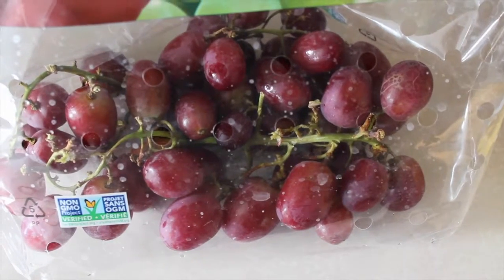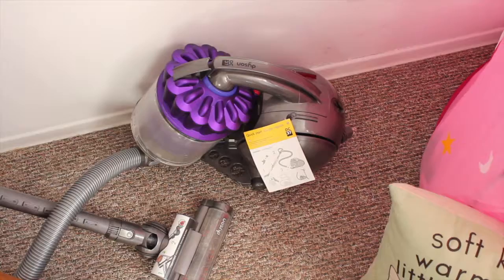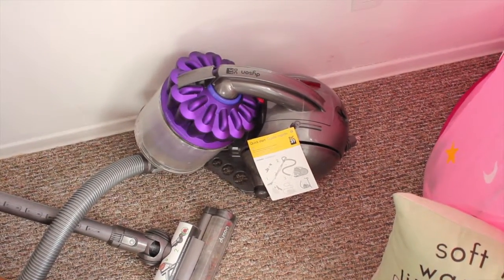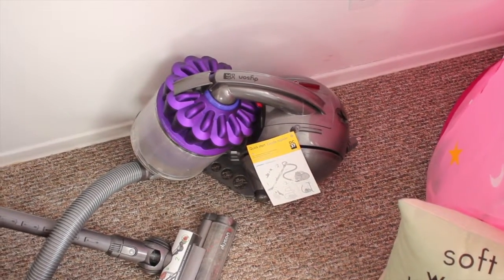Good morning everyone! I'm starting my day off with some grapes that I just washed, some bananas, and some chai tea. I'm going to start my morning off with some vacuuming — I don't mind vacuuming, I just need to clean quite a bit. I am moving out soon.